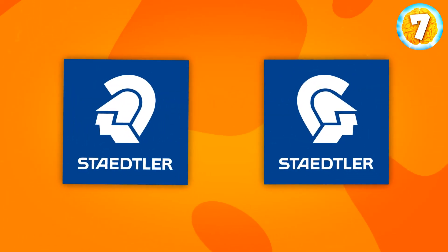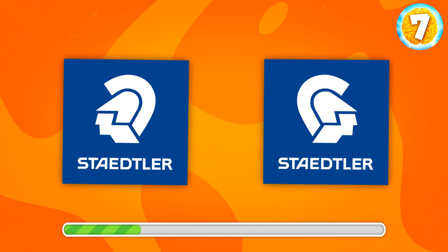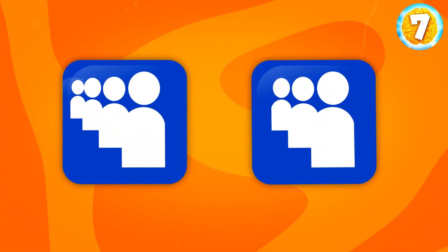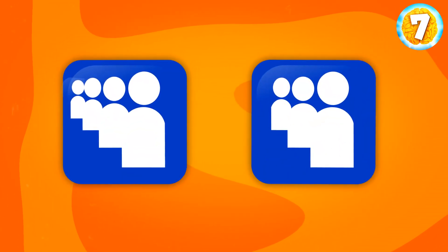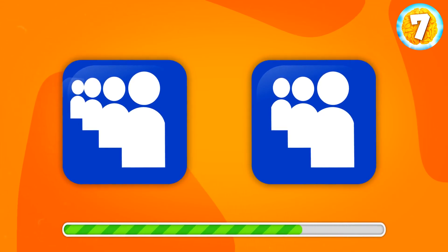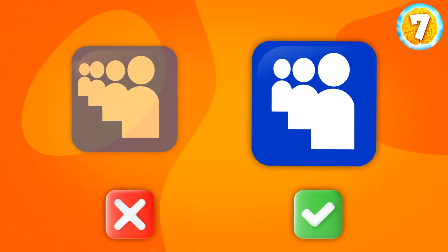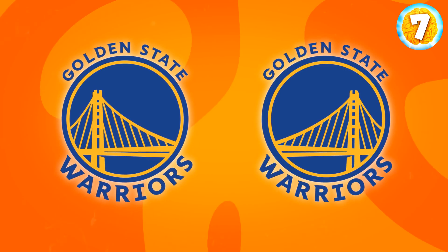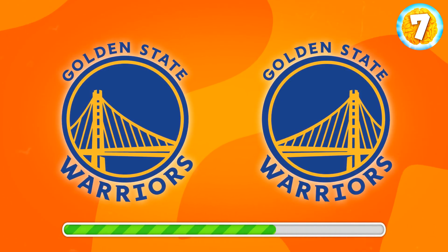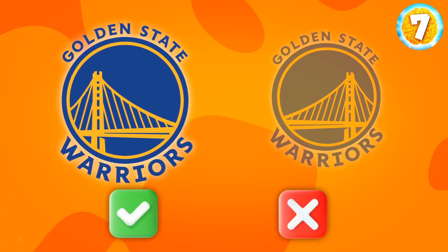Think hard and find Statler. That's the one. This social networking service used to be extremely popular — I'm talking about MySpace. Can you find its logo now? It's this one. Can you recognize the correct logo of San Francisco's Golden State Warriors? Yes, of course, it's this one.